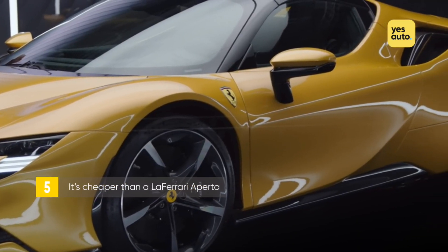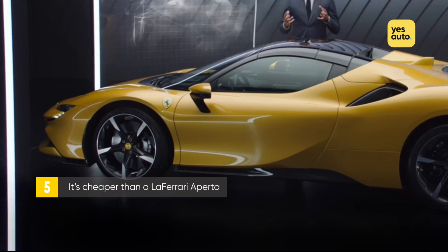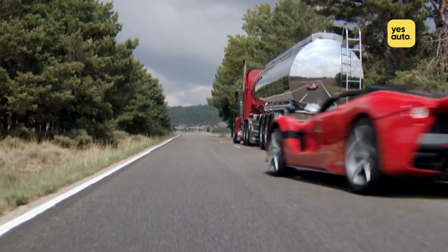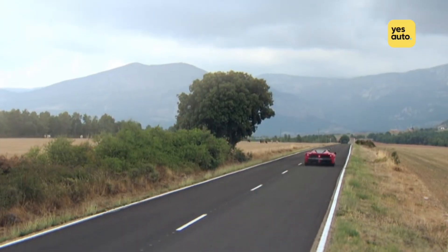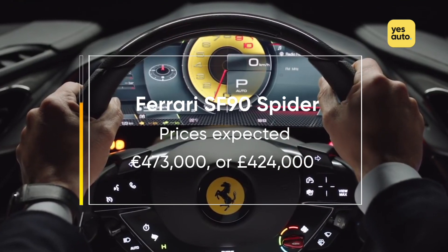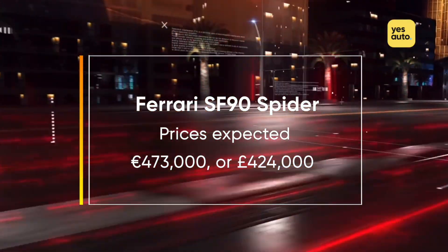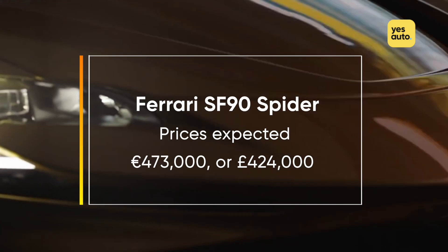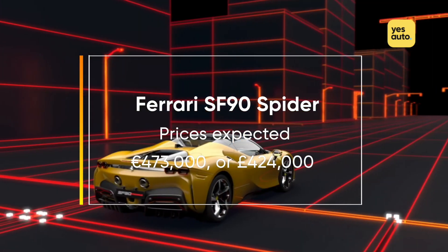What made the SF90 Stradale so impressive is that it offered the same level of performance as a LaFerrari, but at a third of the price. With the LaFerrari Aperta costing in excess of £3 million on the used market today, the Stradale's price tag of €473,000 or £424,000 makes it a relative bargain. Sure, it doesn't have a screaming V12, but it's brimming with tech and looks as striking as a Ferrari hypercar should be.